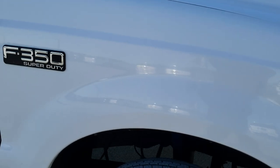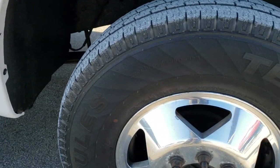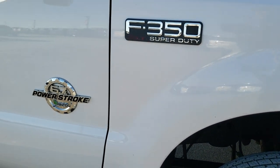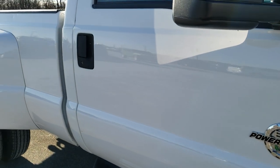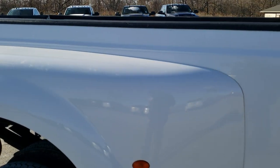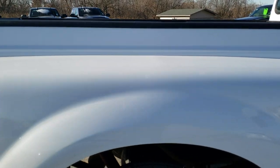Passenger side fenders are in nice shape, passenger side rim in nice condition. As you go down this side of the truck you can see just how clean the body is — no major cracks on the dually tub.